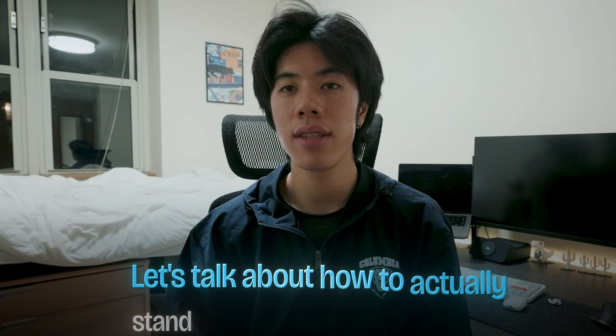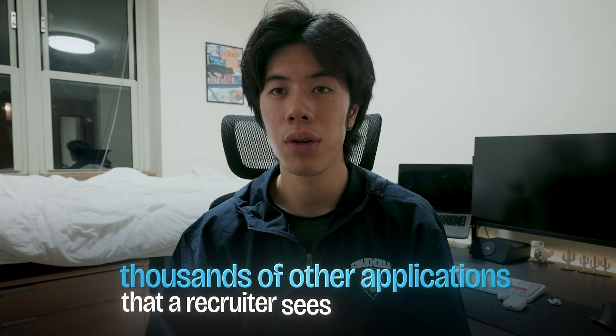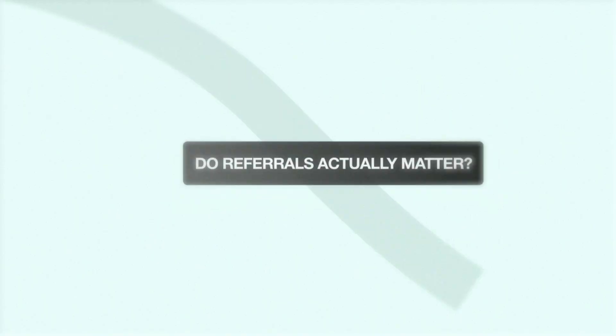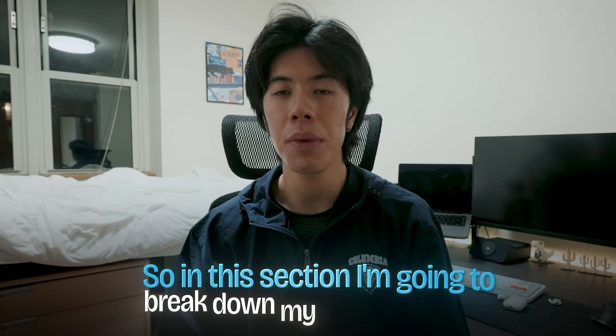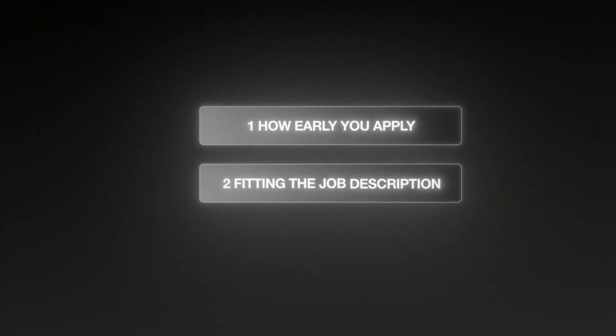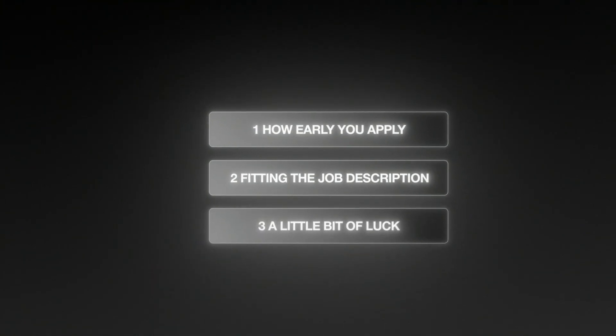Let's talk about how to actually stand out from the pile of thousands of other applications that a recruiter sees. People always ask me, do referrals actually matter? How important are side projects? In my experience, the most important aspects of standing out in your application are: one, how early you apply; two, how much your resume and profile actually fits the job description; and three, a little bit of luck.